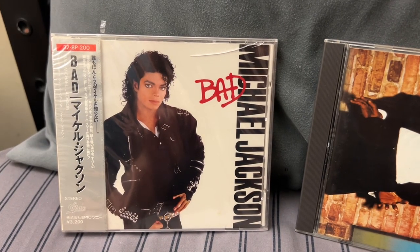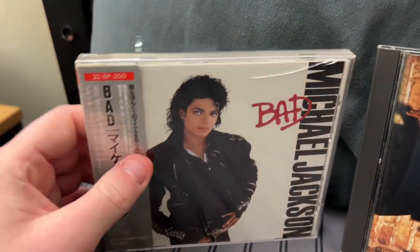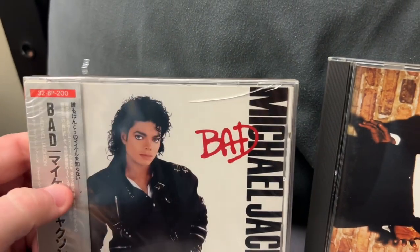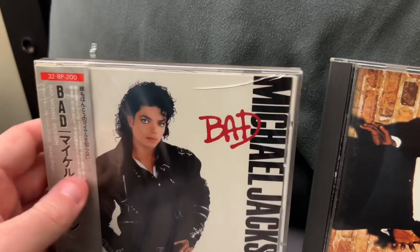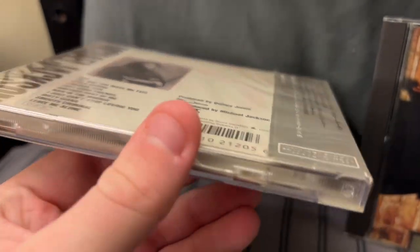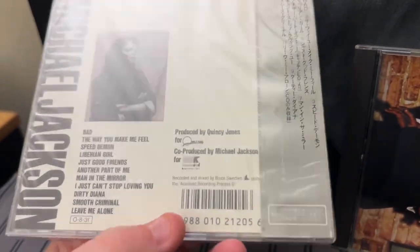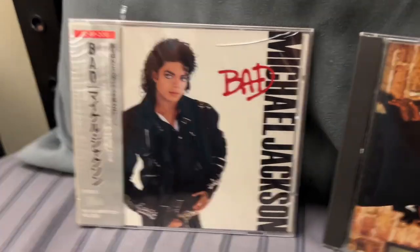First I wanted to focus on this original 1987 Japanese first pressing of Bad. Not really too worried about the crack on this case — every copy has their own story I guess. It came out in '87, and it is surreal to see a sealed copy of Bad from '87 directly from Japan. Isn't that wonderful?